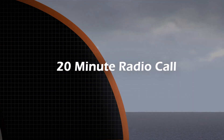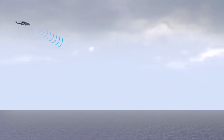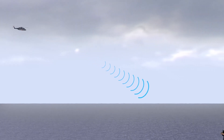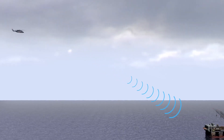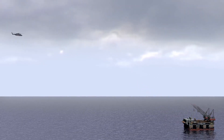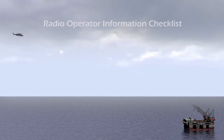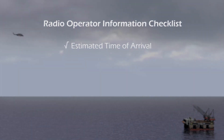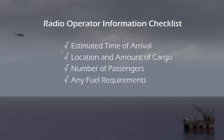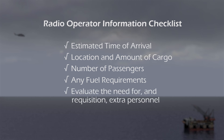When the pilots make the initial contact, approximately 20 minutes out, the radio operator will inform the helicopter of any vessels within 1,000 meters from the installation. The radio operator will receive the following information from the arriving helicopter: estimated time of arrival, location and amount of cargo, number of passengers and any fuel requirements. In difficult weather conditions or special cargo, evaluate the need for and requisition extra personnel.